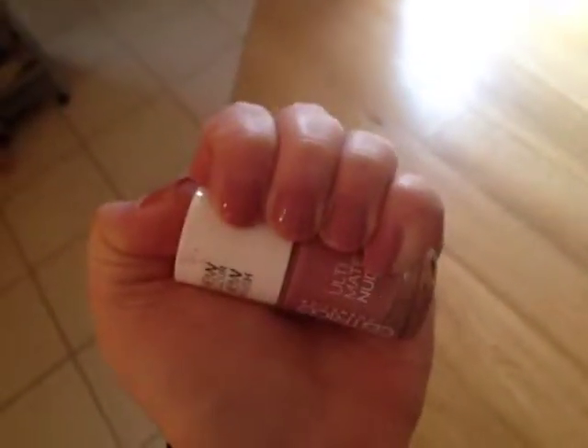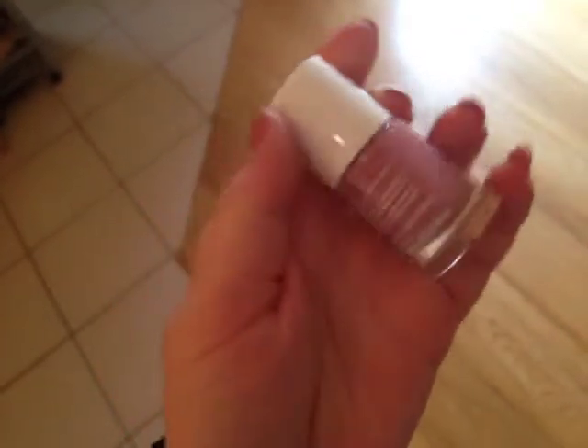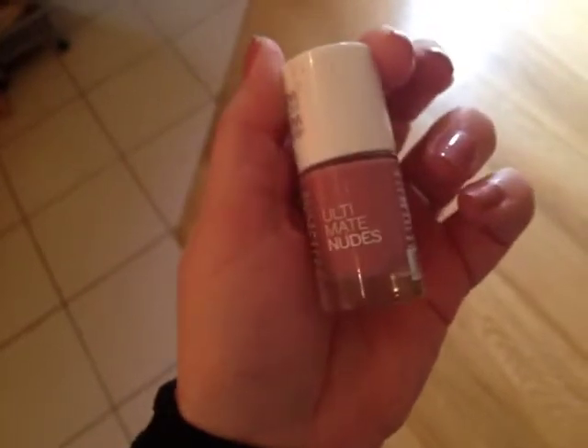Hi guys, this is going to be a very quick video. This is my nails of the week, my third nails of the week video, and I'm using this Catrice Cosmetics Ultimate Nudes line nail polish as well.